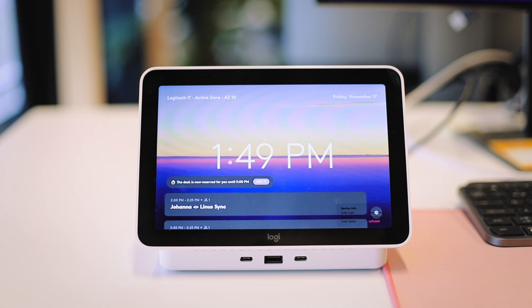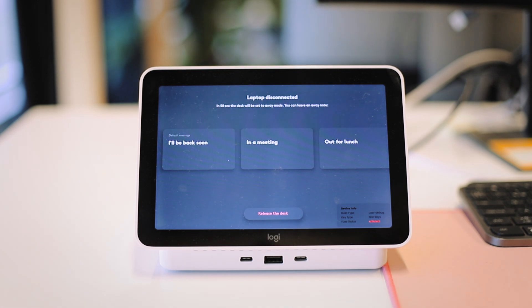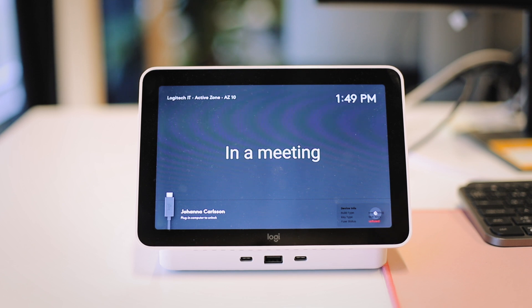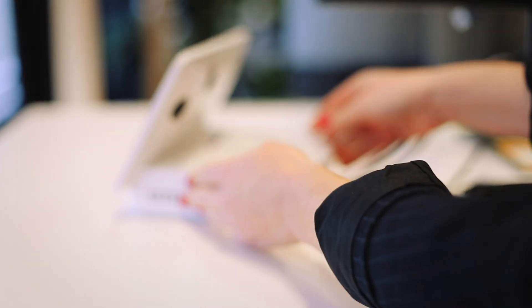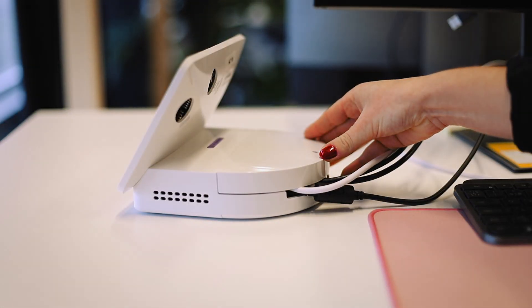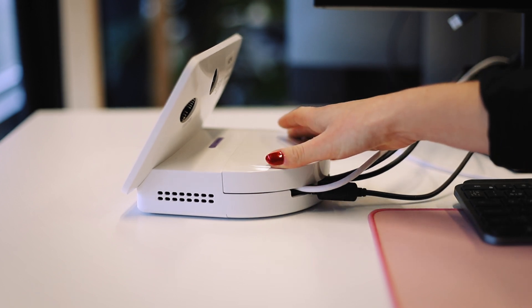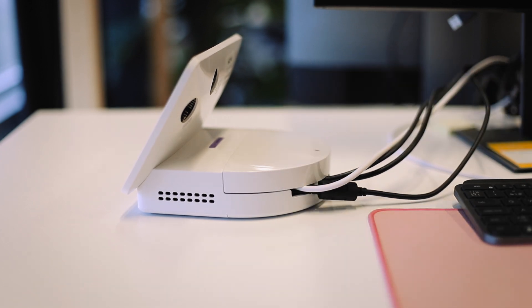If I need to plug out, say to go to a meeting, I can choose to display a message on Logitech Dock Flex, making sure nobody takes my desk. And as you can see on the back side, Logitech Dock Flex also keeps all cables and peripherals locked in so nothing can be unplugged or get lost. If something would become disconnected anyway, I will be notified through Sync — and I'm going to show you how.